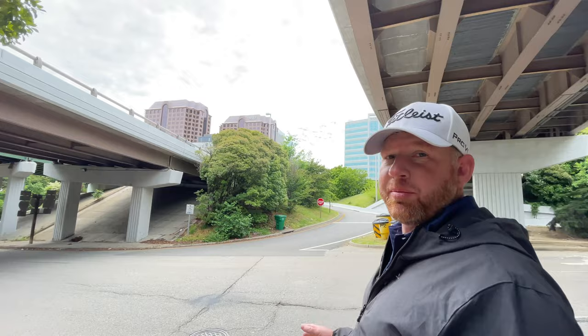When you come here, there's going to be lots of Civil War history and even Revolutionary War history, so do be prepared to see some museums.